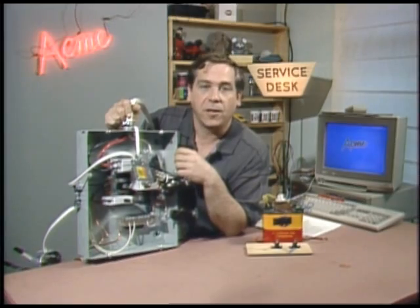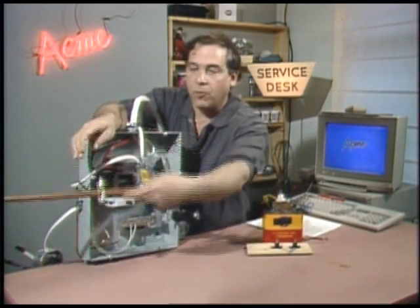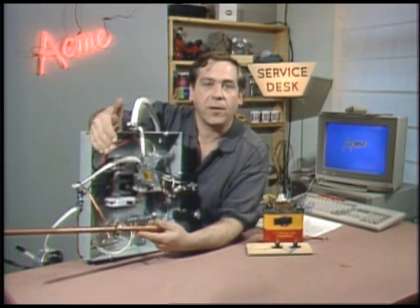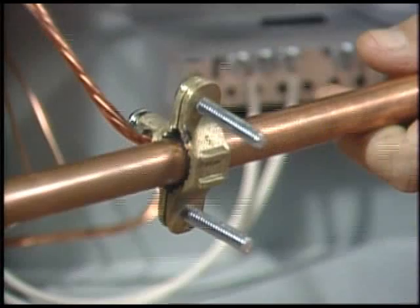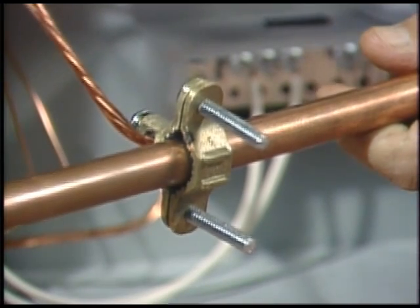Go ahead and touch it. But first, I've got to tell you about a little concept called ground. One side of the house wiring is grounded, and grounding is the physical connection of one end of the circuit to the earth. In most houses, the grounding is done to a metal water supply pipe. That pipe runs underground in all that nice, electrically conductive moist dirt. A house in the country with plastic plumbing will have a 10-foot metal rod driven into the earth for its ground.